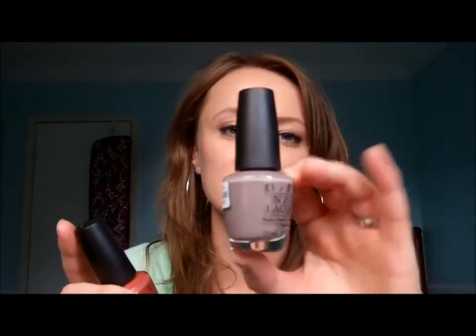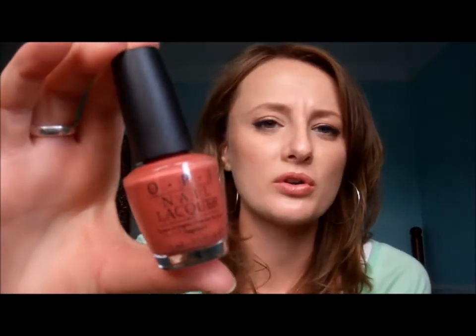I got Berlin There Done That, which is just this beautiful browny gray, similar to You Don't Know Jacques. Next I got Schnapps Out of It — just this corally, orangey, perfect for fall kind of color. I've never really seen anything like it, so I thought that would be a good place to start. So that's my nail haul. I'm so happy, I love it.